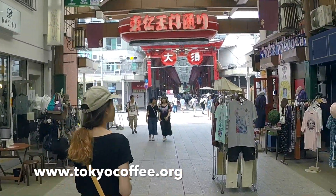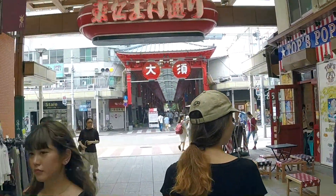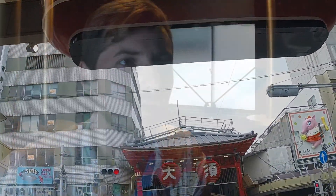This location is situated between Osu Kanon and Tsurumaya Station. Osu Kanon is a really cool place to take a walk and check out. It's a covered shopping area with lots of criss-crossing sections — we call that a Shoten-gai. It's also got a great temple.